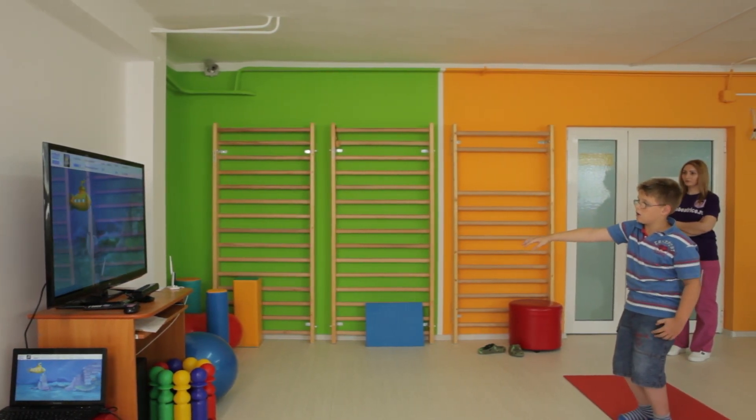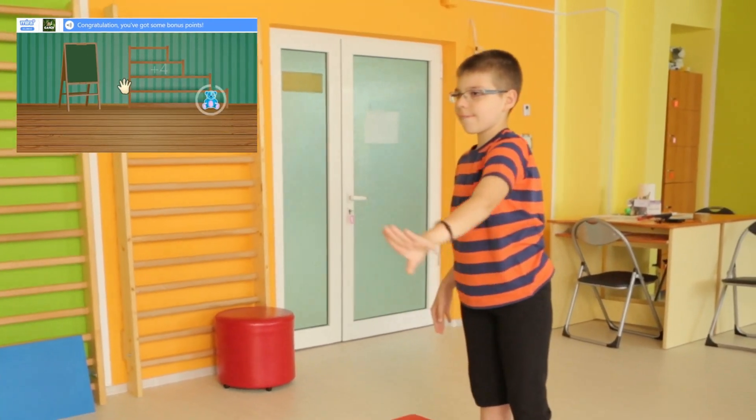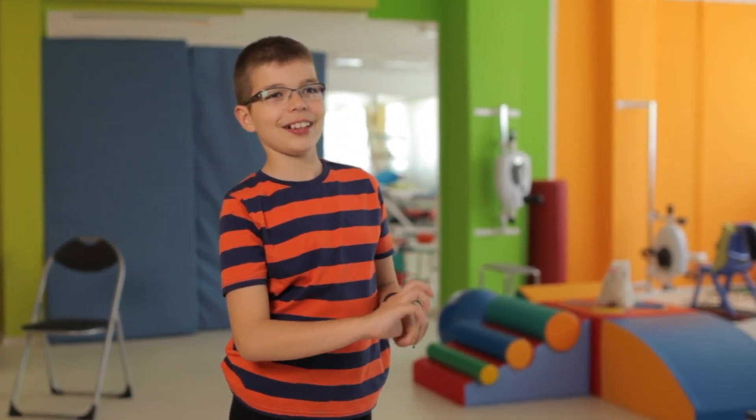Myra uses an external sensor to track patient compliance. Since Myra was installed at our center, we've had more children recovering here — the children usually can't wait to use the application and are happier to attend the rehabilitation sessions at the clinic.